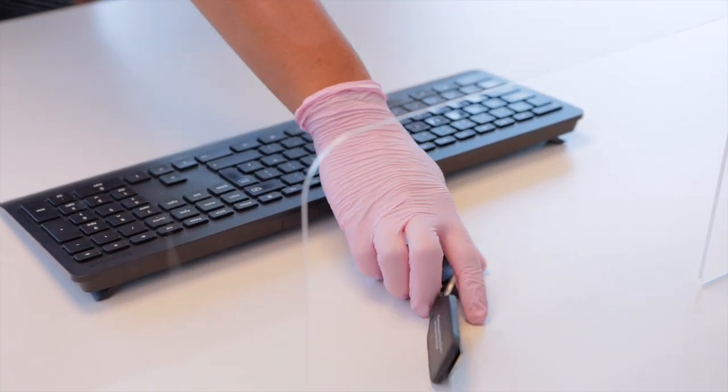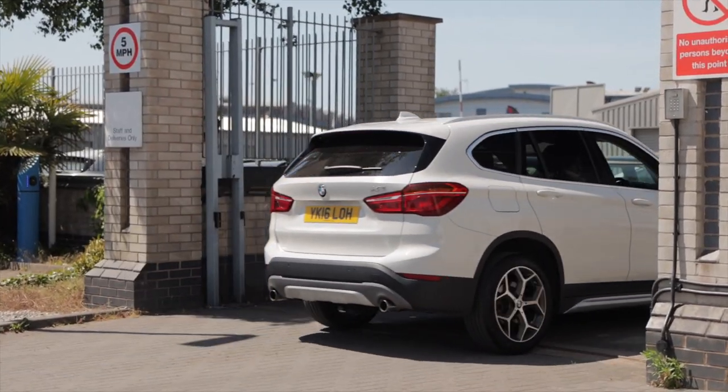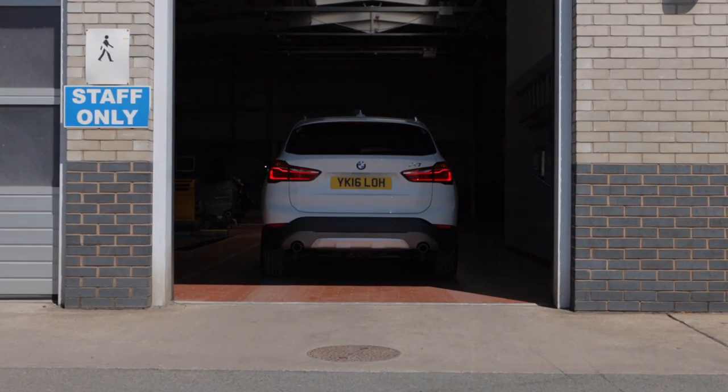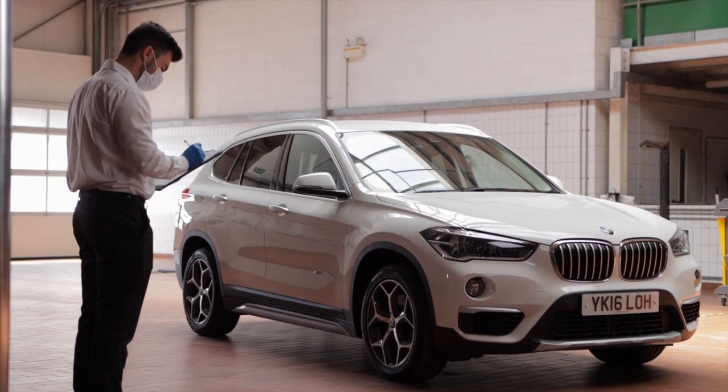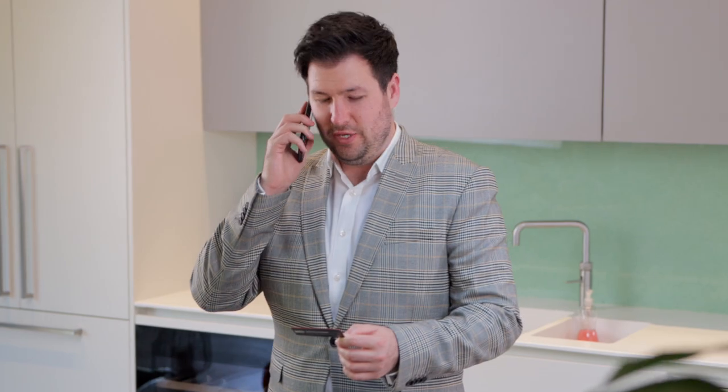Simply drop off your key and use our one-way system to exit. We'll then begin servicing your BMW and give it a complimentary health check. Payment is also easy and safe by phone.